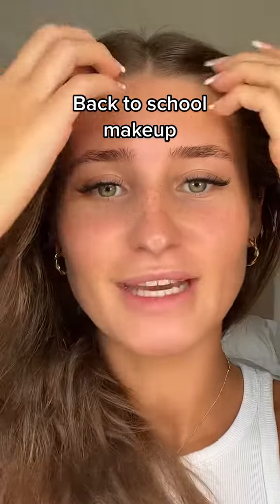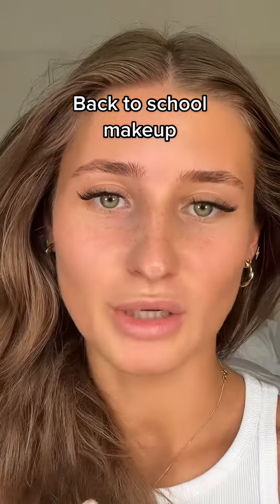Let's do some easy back-to-school makeup together — I'm going to be using all affordable products. Moisturizing with Florence by Mills Up in the Clouds moisturizer, then SPF with the La Roche-Posay Anthelios. You've got to make sure you're protecting your skin against the sun at any age, and don't forget your neck too.